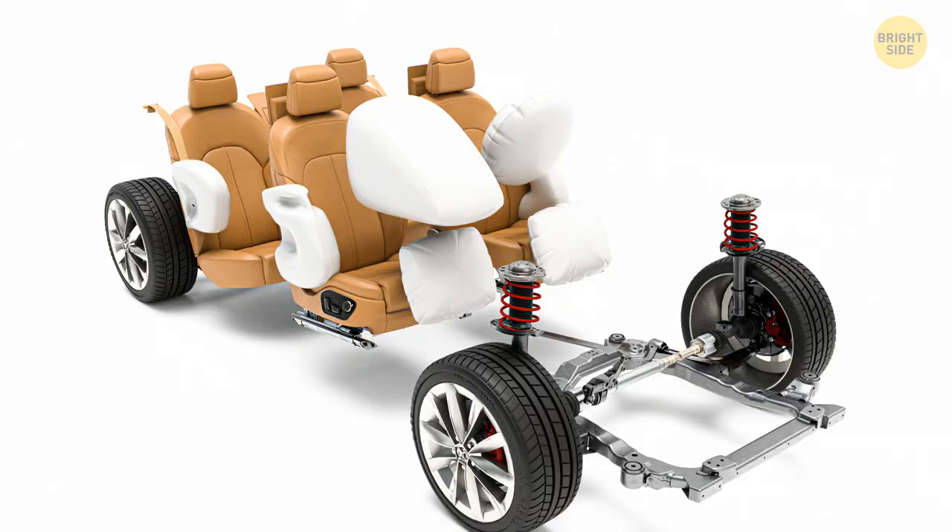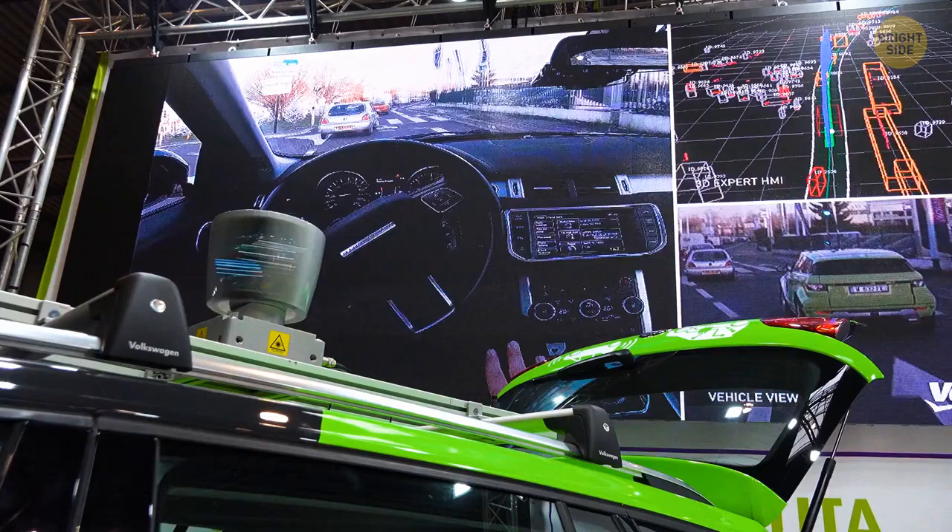Crash sensors connected to an onboard computer detect when a collision occurs and trigger the bags, inflating within milliseconds and providing a cushioned safety within a blink of an eye.